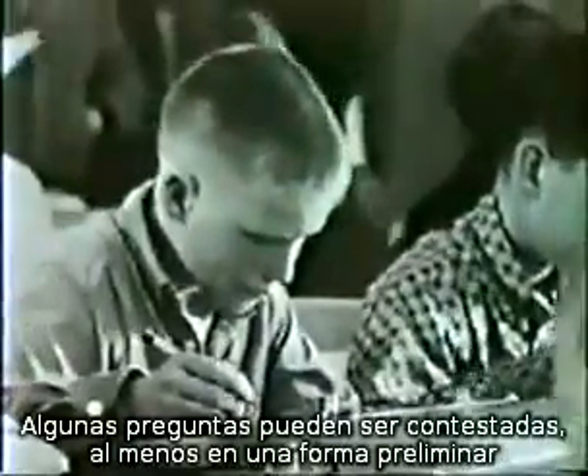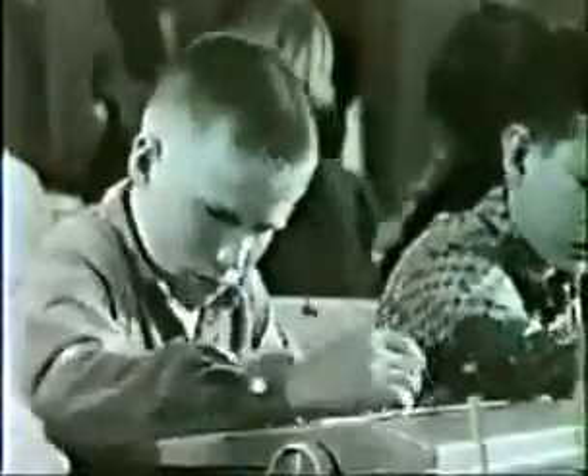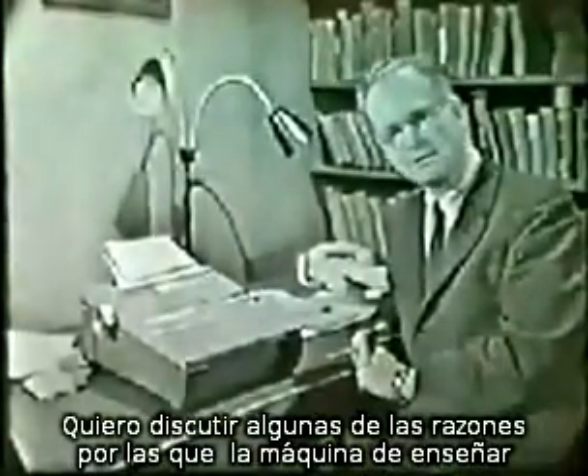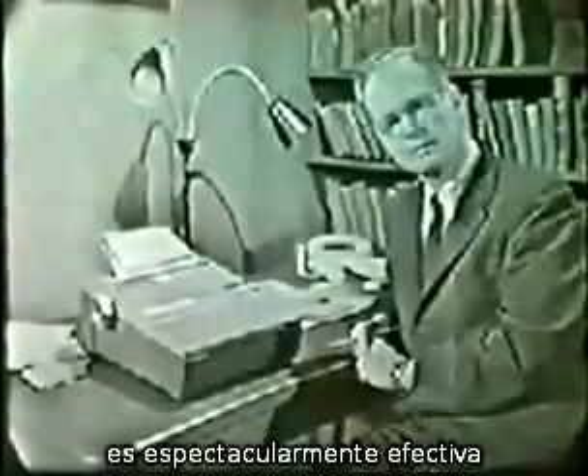Some of these questions can be answered in at least a preliminary way. I am B.F. Skinner, Professor of Psychology at Harvard University. I should like to discuss some of the reasons why studying with the help of a teaching machine is often dramatically effective.